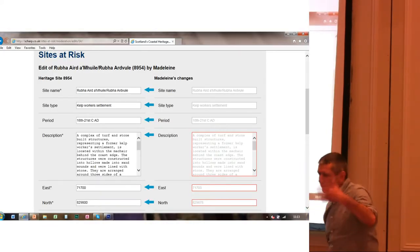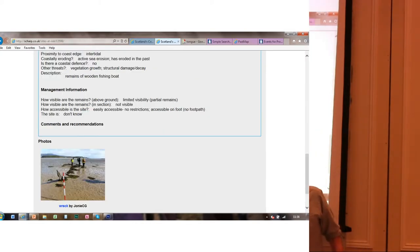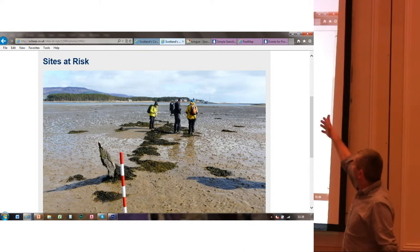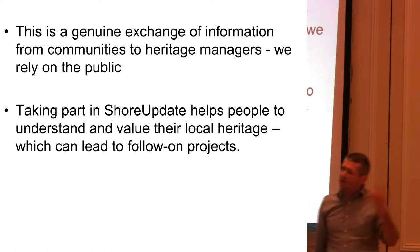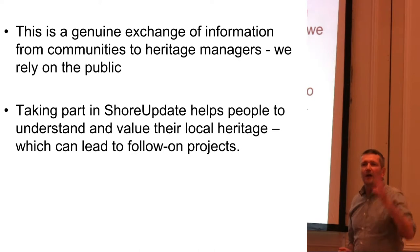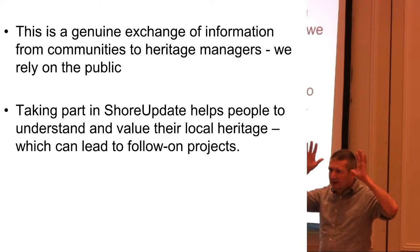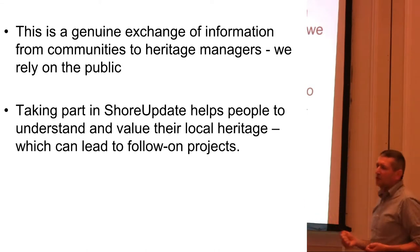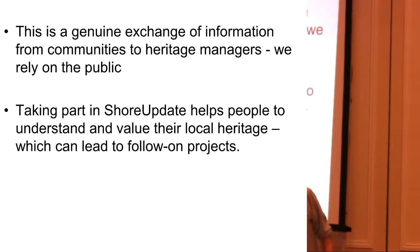Once the information comes in, we moderate it — anything in a red box means the original record has been changed. We moderate the records, put them up online, and stick up the photographs. SHARP is a genuine exchange of information from communities to heritage managers. The important thing is we rely on the public. This isn't anything else — we absolutely rely on people to send in information from these rural and distant areas. Taking part in Shore Update helps people to understand and value their local heritage, and it can lead on to follow-on projects.